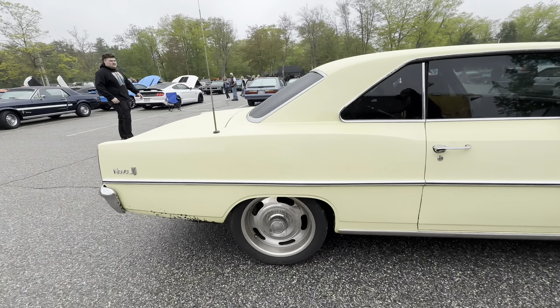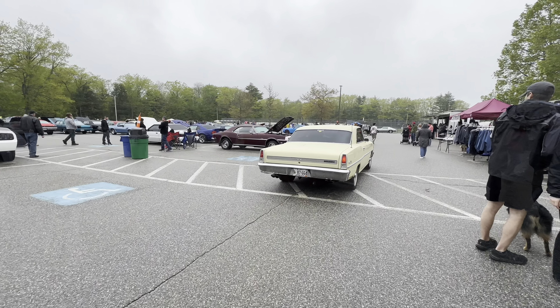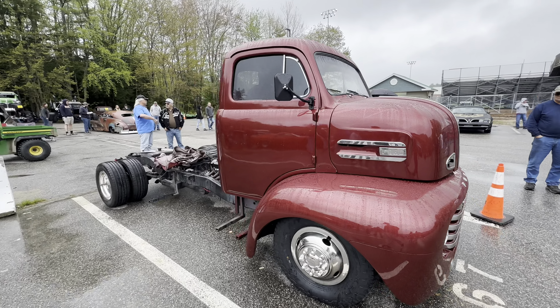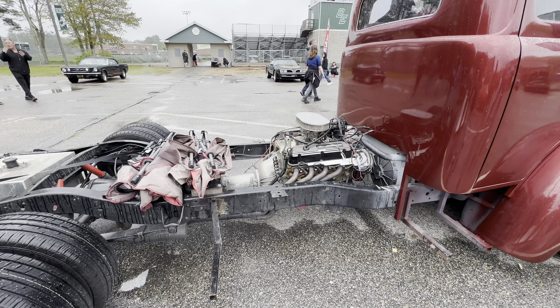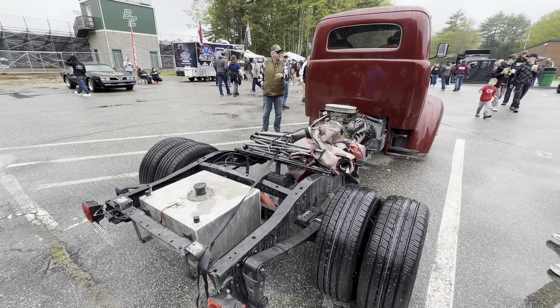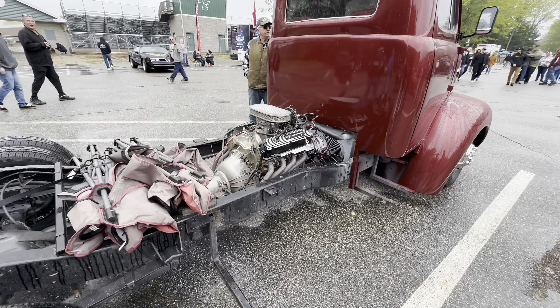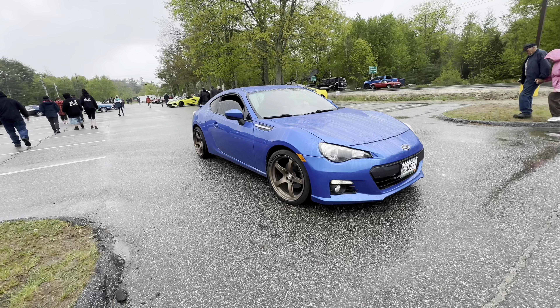Beautiful LS-swap Chevy Nova rolling through right now. This is pretty cool. There was a little cab-over Ford pickup - I didn't get the film but the engine's in the back, which is so sick. That's like ten times cooler seeing that setup.